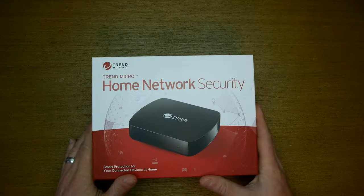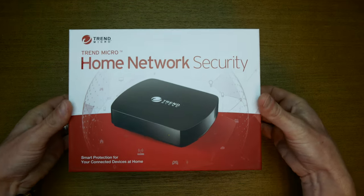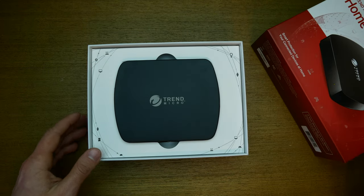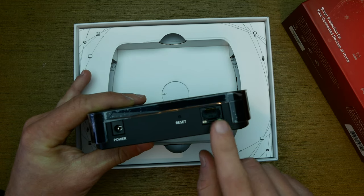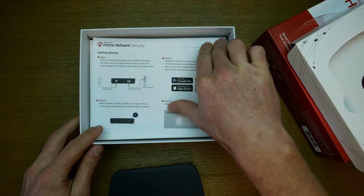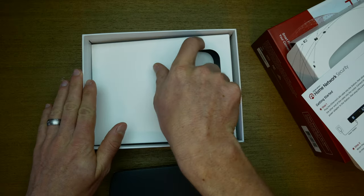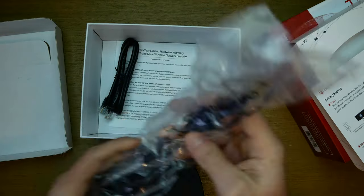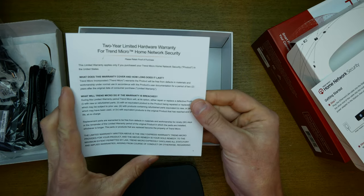This thing is super easy to set up, so let's go ahead and take it out of the box. The packaging is really nice — it looks like a well-made product. Here is the device itself. We'll plug our power cord here, and our ethernet cord here with the other end going to our router. There's a getting started guide, a pairing code we'll use later, a power cord, the ethernet cord, and information for the included two-year warranty.